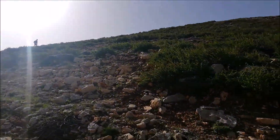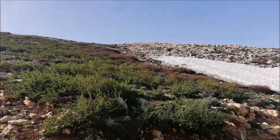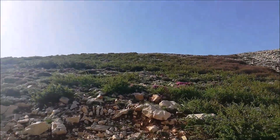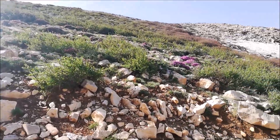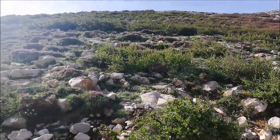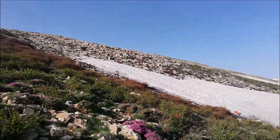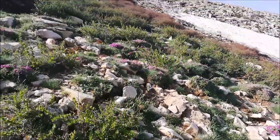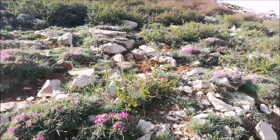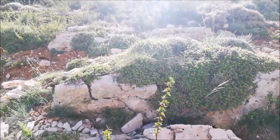Today we're going to be herping in one of the areas of Lebanon where two of the rarest reptiles live during a short period of the year — only during the warm season, May to September. It's around 2100 meters above sea level here, and some cool snakes and lizards inhabit these areas. We came in early morning and hope to find some of these creatures.